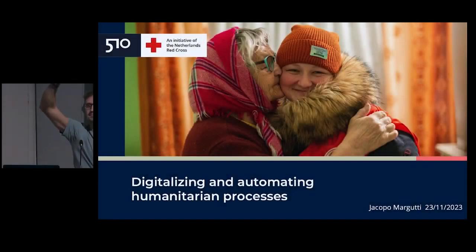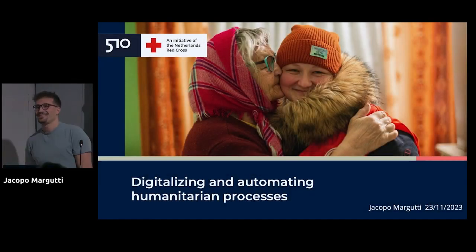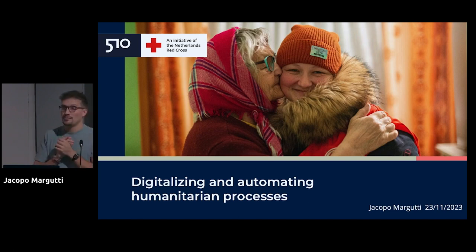Hi everyone, my name is Jacopo. I'm here today to talk a little bit about how we work on data and automation at the Dutch Red Cross, and more specifically I will present one specific use case that has to do with Ukraine.